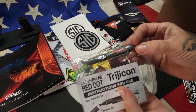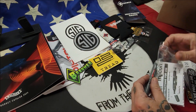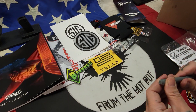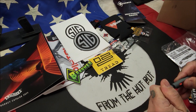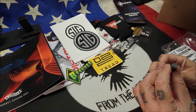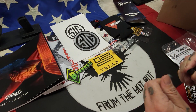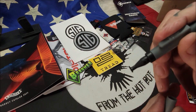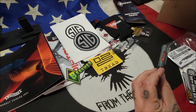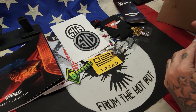Here we got a Lenspen red dot Trijicon cleaner. This is a really cool cleaner — I've got another one from a previous national match. On one side there's a brush, and on the other you pull the top off and there's a little wiper cloth. You use the wiper, then the brush to finish cleaning. Really good to have in the range bag — I already have one in my toolkit.